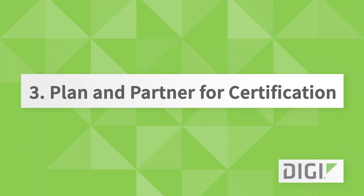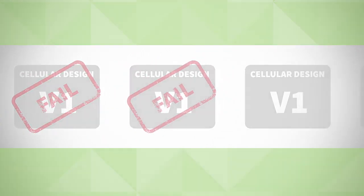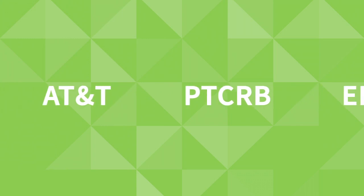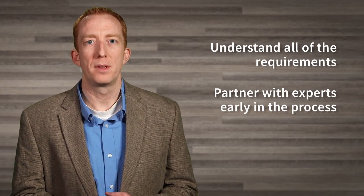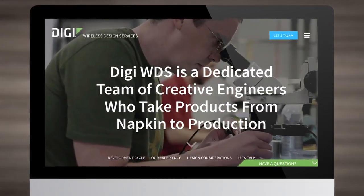Third, plan and partner for certification. Don't underestimate how tricky, complex, and time-consuming it can be to get the right certifications. Some test labs estimate that 80% of new cellular designs that require over-the-air testing fail certification the first time. To avoid slowing this process down and help ensure success, know what will be required — understand certifications such as FCC, cellular carriers, PTCRB, EN, and so on. Partner early with experts such as test labs and cellular carriers. Consult with a professional services team that navigates certifications every day. One example is Digi Wireless Design Services — we guarantee certifications for products we fully design.